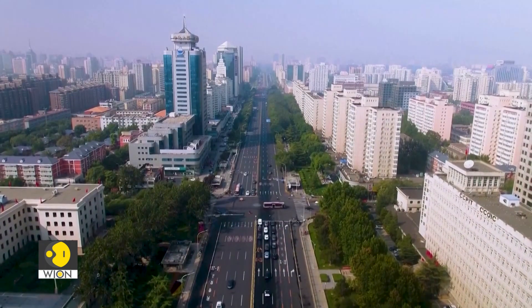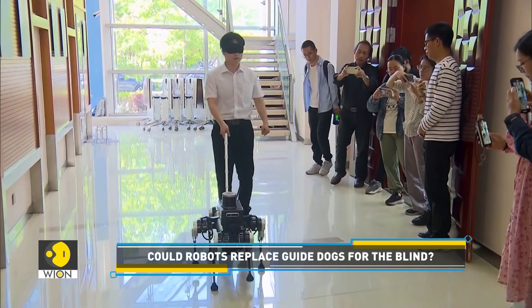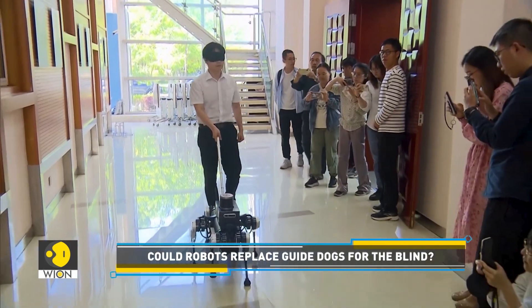According to reports, there are over 17 million visually impaired people in China, and researchers hope such robots could come in handy.